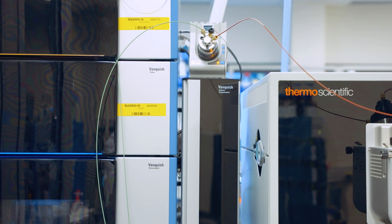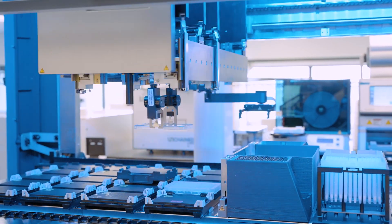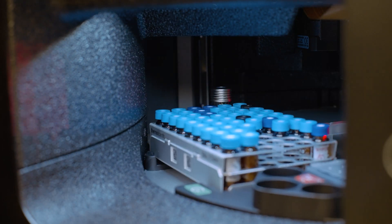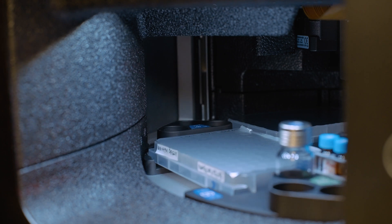With automation we've really been able to streamline our processes and build an end-to-end system, taking samples from purification to sample prep to acquisition on the mass spec instrumentation. This has reduced our turnaround times and increased our capacity.